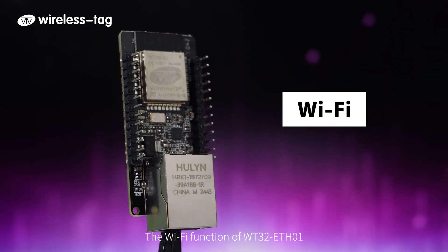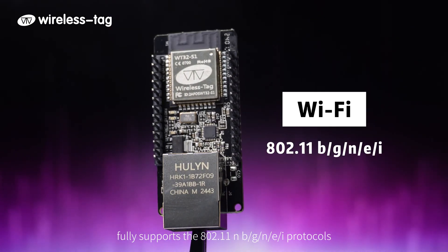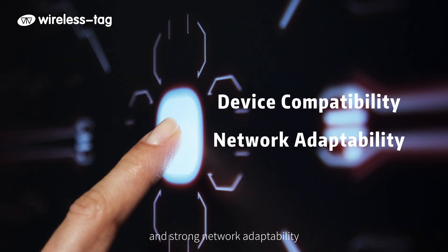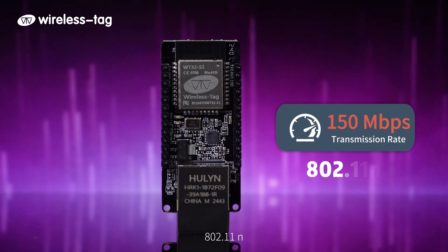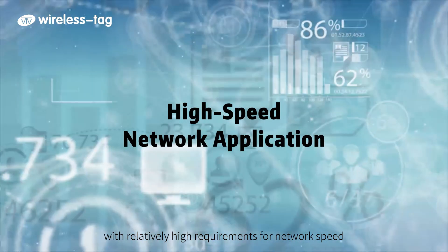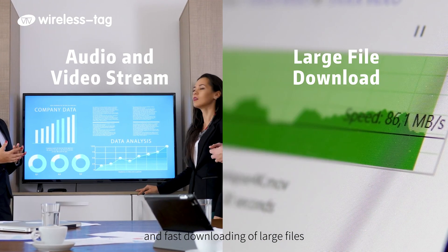The Wi-Fi function of the WT32ETH-01 fully supports the 802.11 B/G/N protocols, achieving extensive device compatibility and strong network adaptability. Speeds can reach up to 150 Mbps under 802.11 N, making it capable of meeting application scenarios with relatively high requirements for network speed, such as music and video streaming and fast downloading of large files.